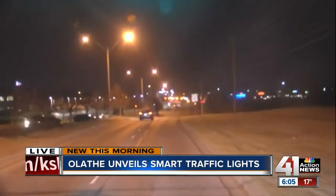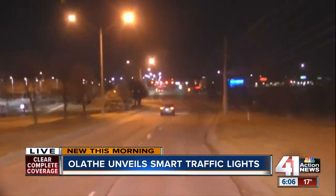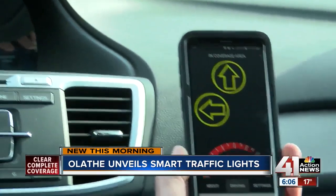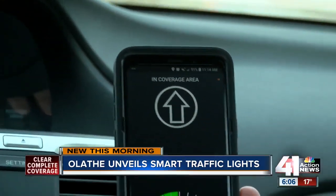The city launched this app just last year, and I was able to ride along with a traffic engineer as they used it. It's called the Enlighten app, and it's free for users. The city told me that most people they've talked to are interested in at least giving it a try.